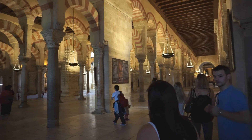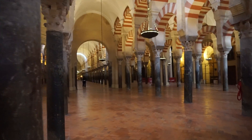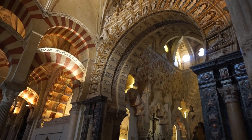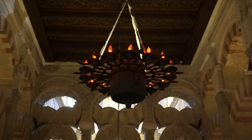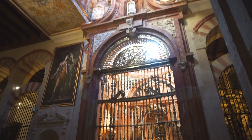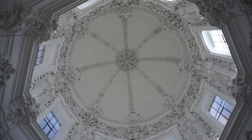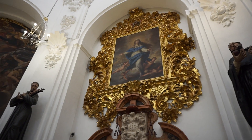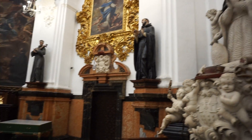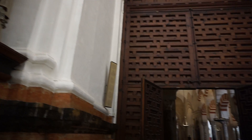Once inside, you can really see just how unique this building is. It was originally built as a small Christian temple, but divided into Muslim and Christian halves when the Muslims conquered Spain in 711. This arrangement only lasted 73 years, until the Christian half was purchased by a Muslim leader who had it demolished and built the Grand Mosque of Cordoba over it. Then Cordoba returned to Christian rule again in 1236 and the building was converted into a Roman Catholic Church. But luckily, instead of destroying the mosque — which would have been the custom — they realized how beautiful it was, left the structure intact, and instead inserted a cathedral right into the center of the mosque.